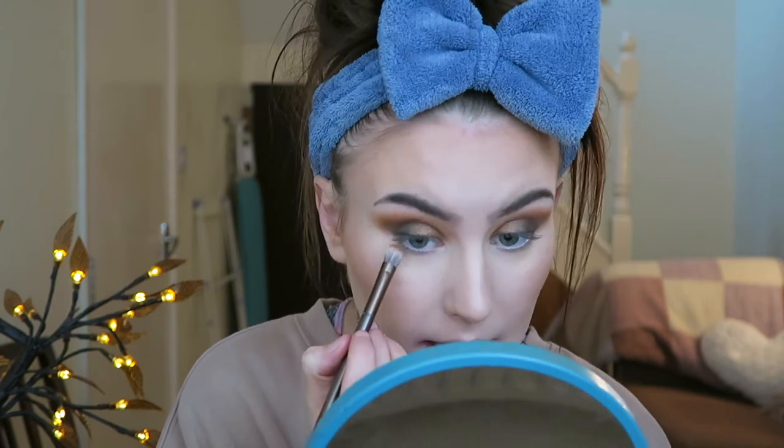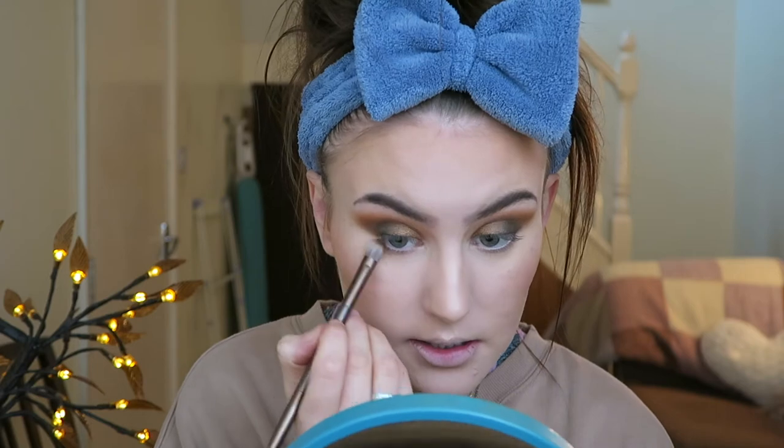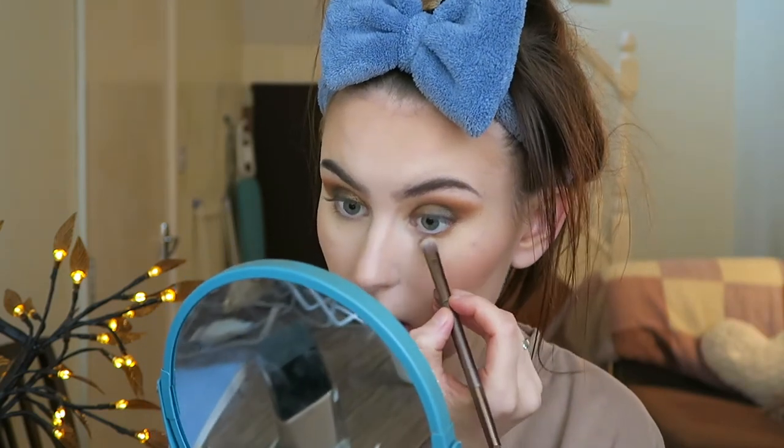I'm going to take some of that brownie shade and pop it on the lower lash line — just on the outer corner, literally just here. I like to keep it very much on the outer corner, not on the inner corner. Now I'm going to do an inner corner highlight using the really pale, sort of white shade from this eyeshadow palette, and put that in my inner corner and a little bit under the brow bone.